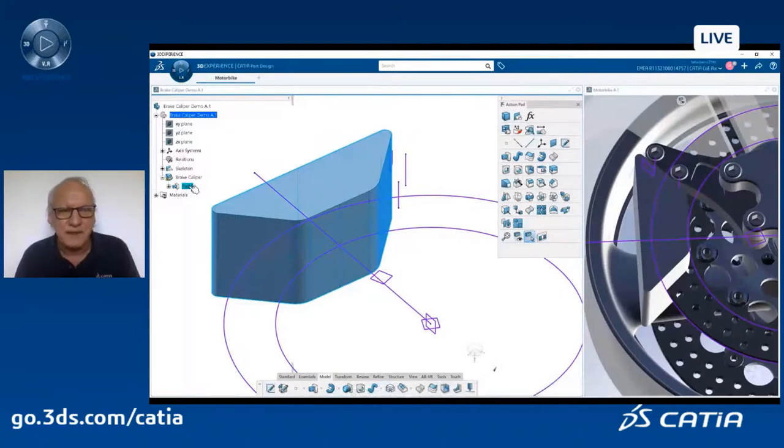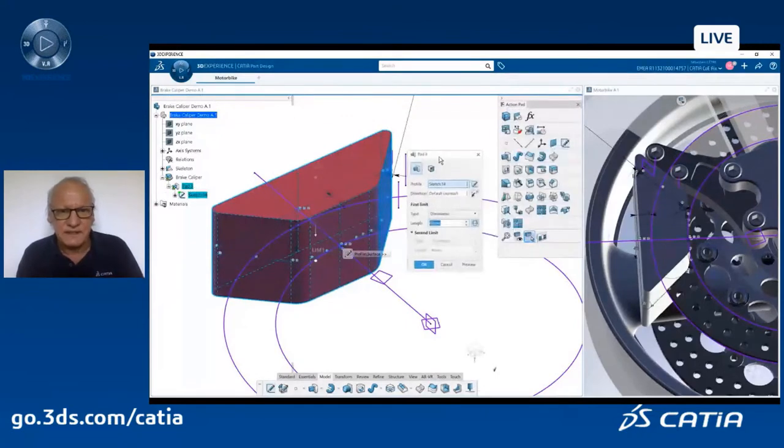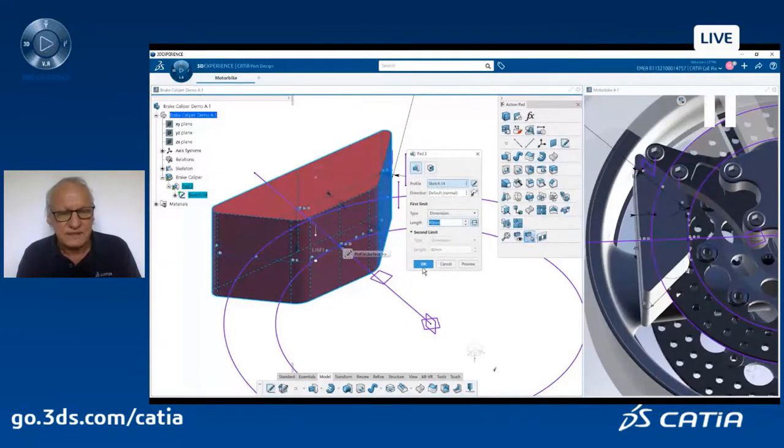You could have done exactly the same with a traditional CATIA V5 way — click on a command, a dialog box pops up, you enter values, and the pad feature is aggregated in the spec tree. But here it's much faster. Here you see the pad dialog box that you can use if you want to add more advanced details to your pad feature.